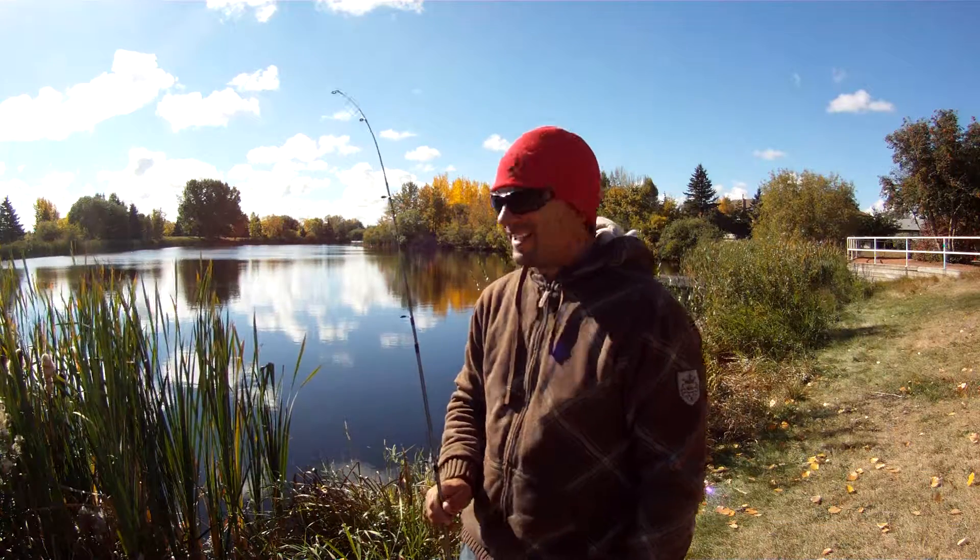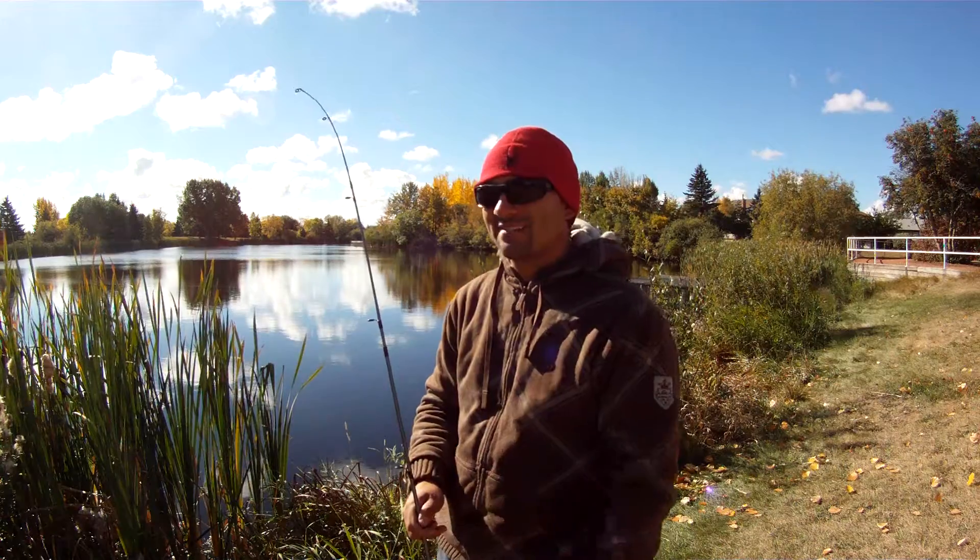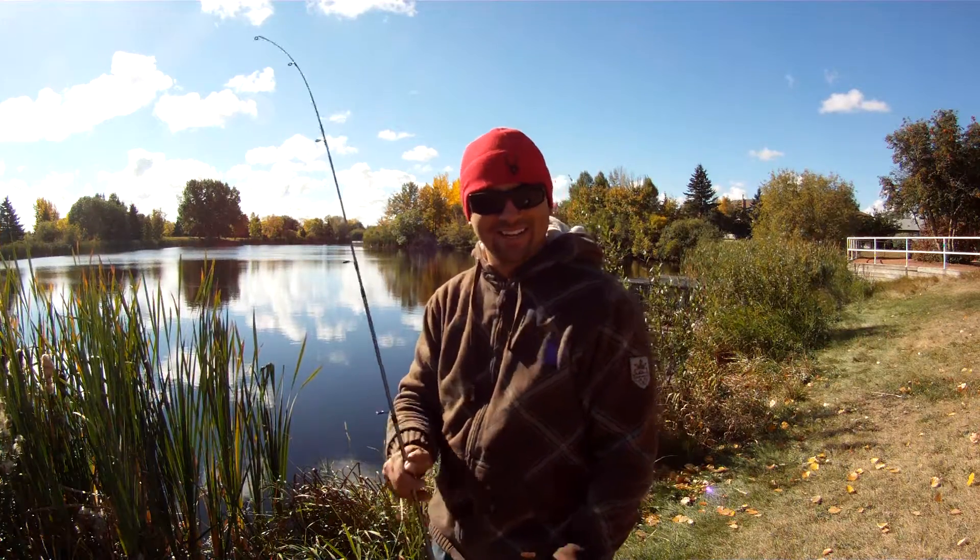Back at the Leduc Reservoir today. Fishing at Beaumont Pond wasn't that great this morning, so let's give this a try and see if we can catch any.